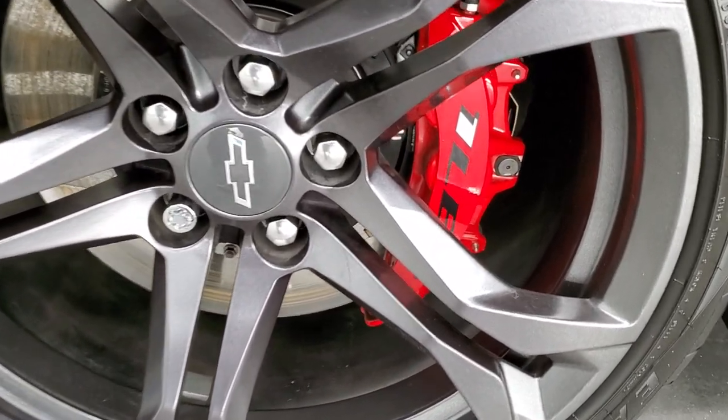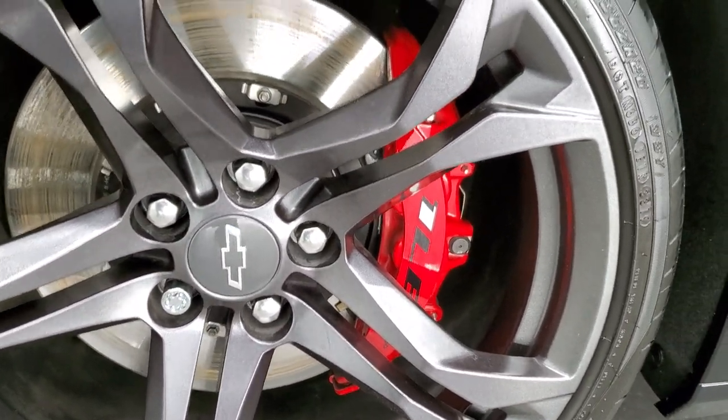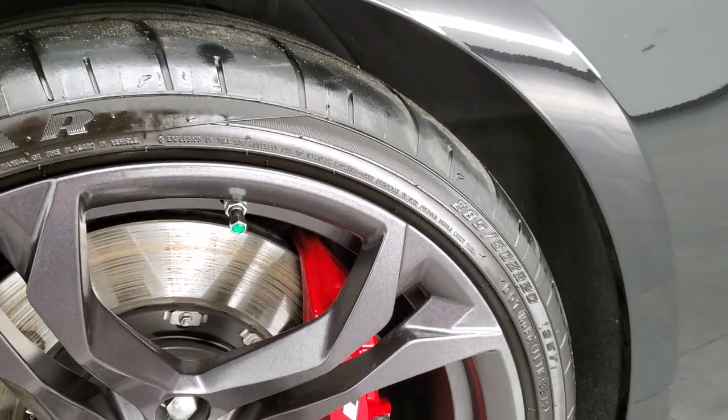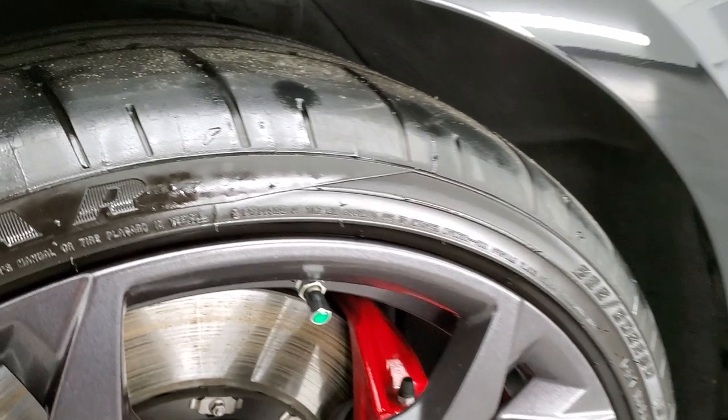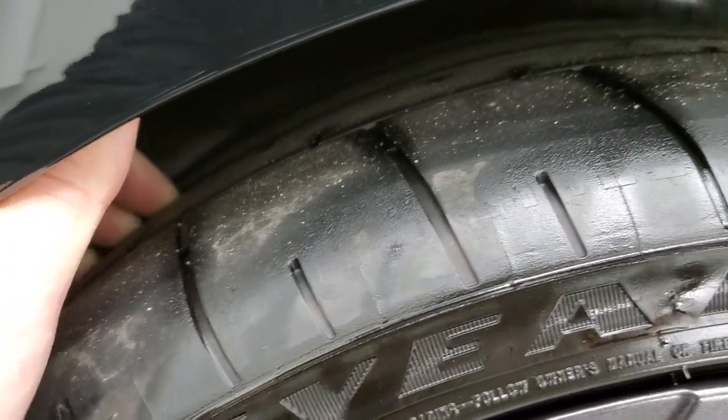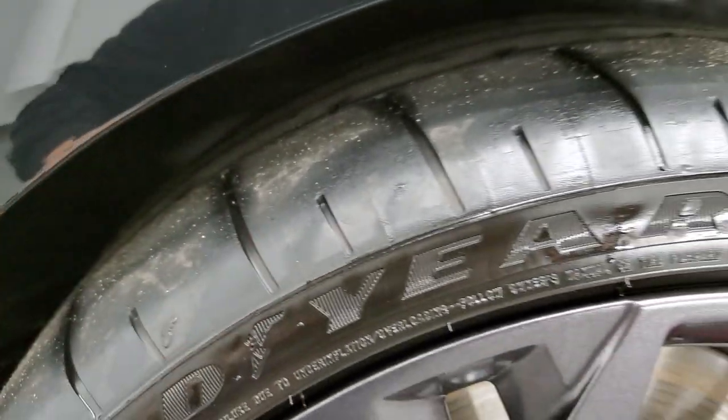It has the 1LE Brembo brakes and it has Goodyear Eagle F1 tires. These are 285-30 ZR20s, and they have probably about 70% to 80% tread. Most of the tread is on the inside of these tires.